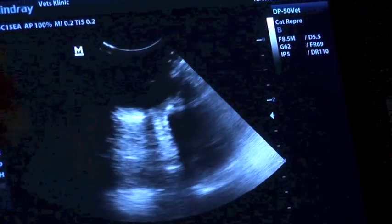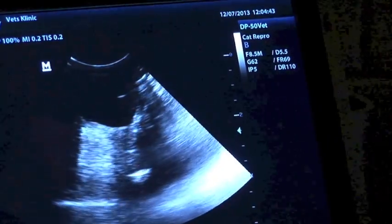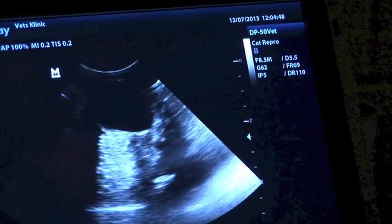We've also ultrasounded his eye and we can see that there's a pocket of fluid behind it — and that fluid is pus. So he's got an abscess behind his eye, and usually that's due to a foreign body, something tracking down the side of the eye.